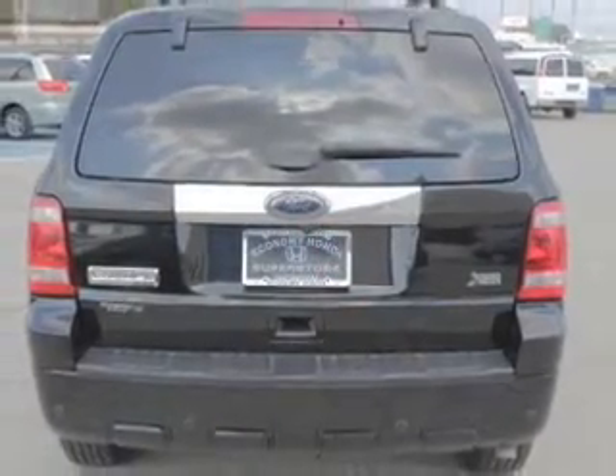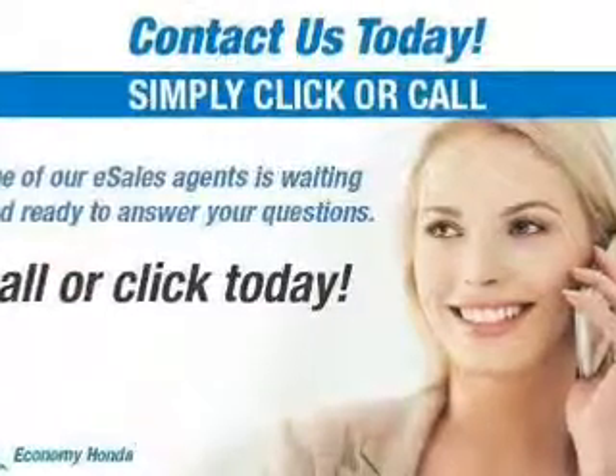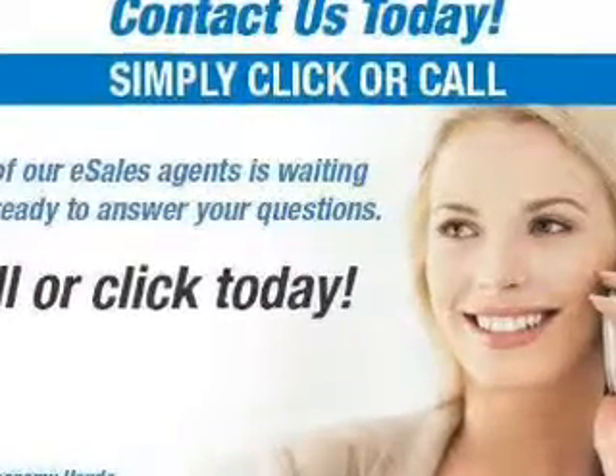Bluetooth wireless, an AM-FM stereo with a CD player, and satellite radio. Let us put you in the driver's seat today. Call or click to contact us.